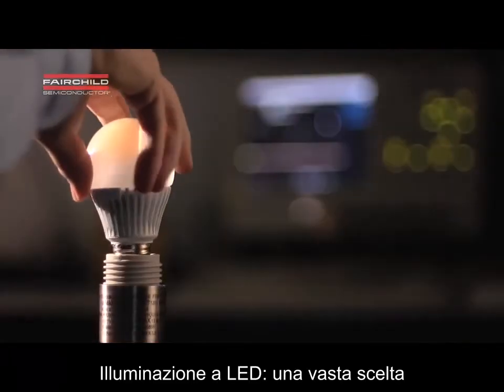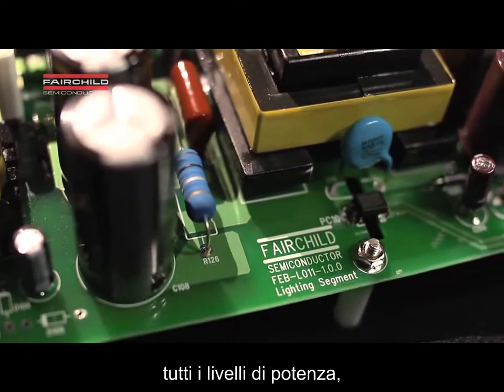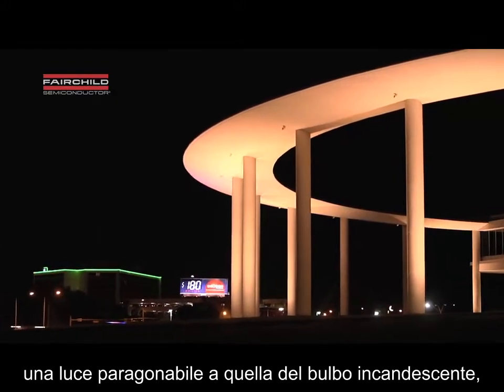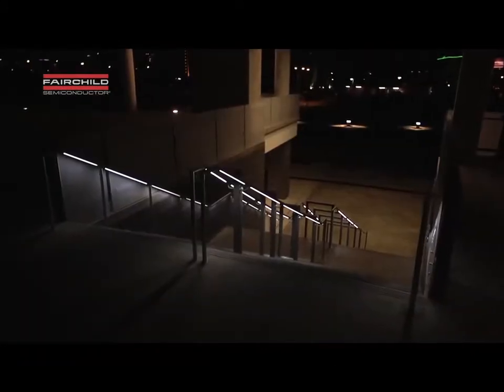LED lighting — an array of choices pushing the bounds of creativity. Fairchild Semiconductor provides solutions for all power levels, shapes, and sizes. By color mixing, the LED light can create light comparable to incandescent bulbs, but use up to 85% less energy and lasts up to 50 times longer.